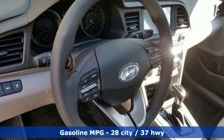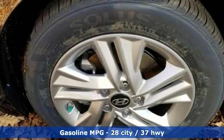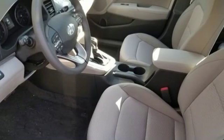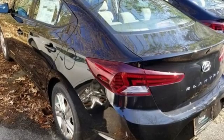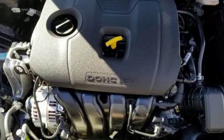Features include streaming audio, power heated mirrors, manual tilting steering column, wireless phone connectivity, manual telescoping steering column, inline four-cylinder engine, aluminum wheels, gas pressurized shocks, and automatic transmission.